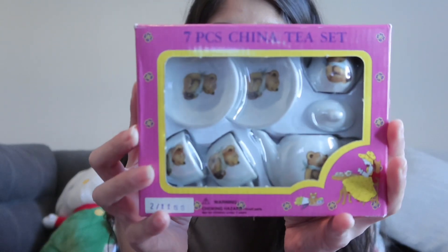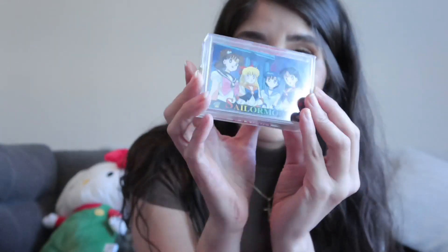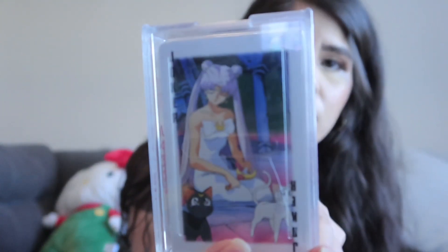And that's it for this haul. The other random things I got were this teddy bear tea set — I love it — and then some Sailor Moon playing cards. Super cute. Okay, so that is that one.